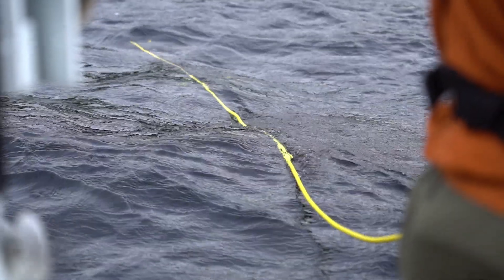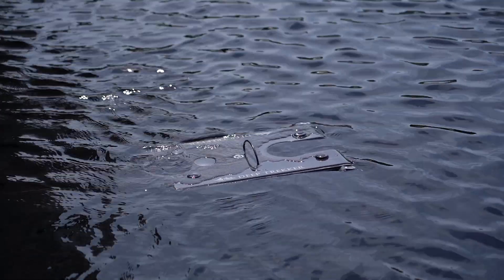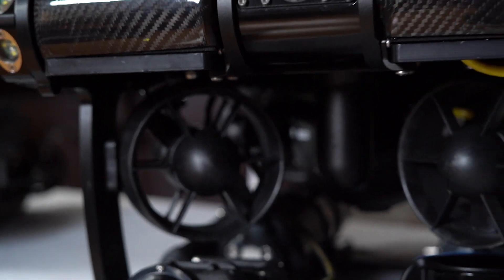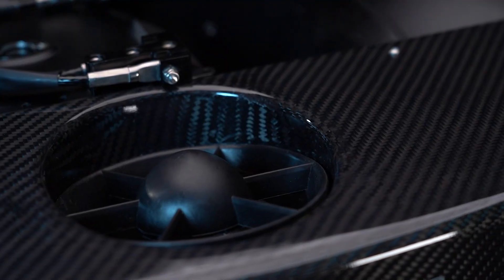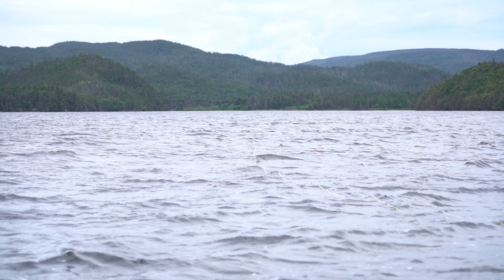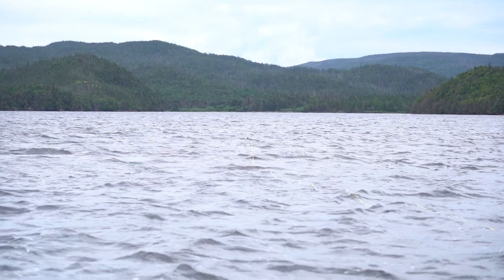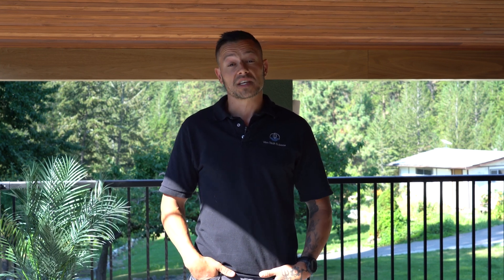The underwater world can be unforgiving, so we've designed our ROVs with materials tolerant to varying conditions. This includes magnetically coupled drives for low-maintenance thrusters, stainless steel, anodized aluminum and carbon fiber bodies that can withstand impact. These ROVs have been tested in some of the harshest conditions. The Deep Trekker ROVs are incredible machines — literally indestructible. They take a beating.